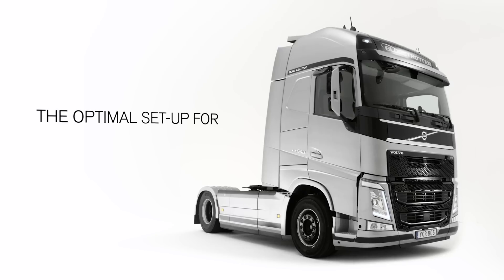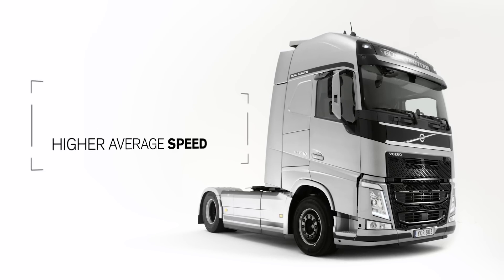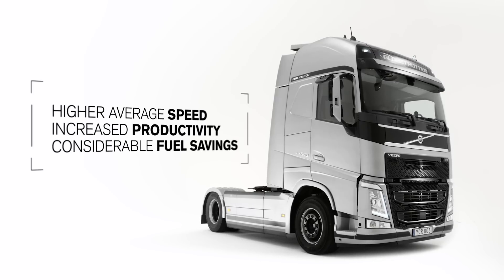It's the optimal setup for trucks driving long and regional haul, enabling higher average speed, increased productivity and considerable fuel savings.